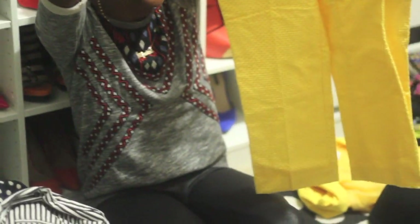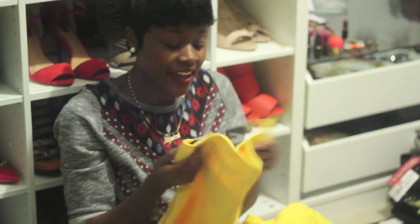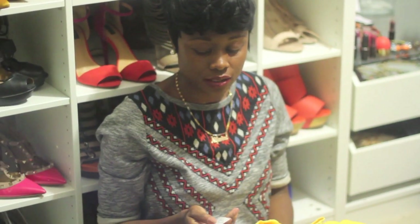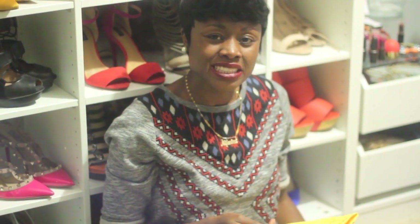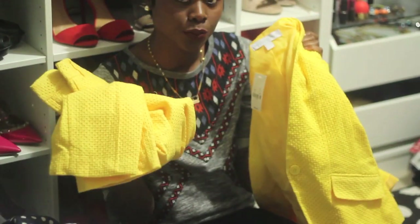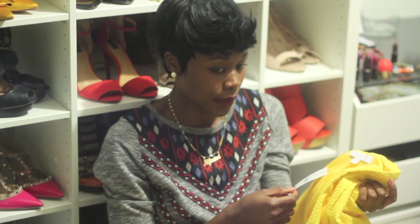My yellow suit! Here's the jacket and here are the pants. The original price of the pants is $59.95; they had 70% off so the pants were around $22 — a little over $20 — but what a great deal. Both pieces together were less than $40 because the jacket was around $17.